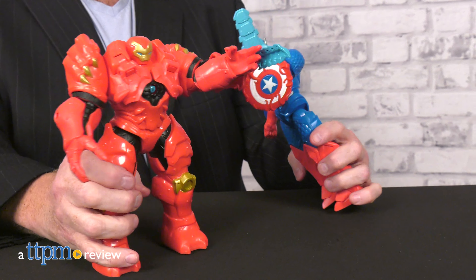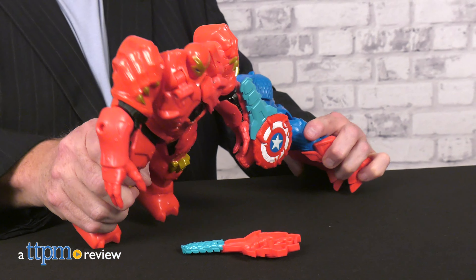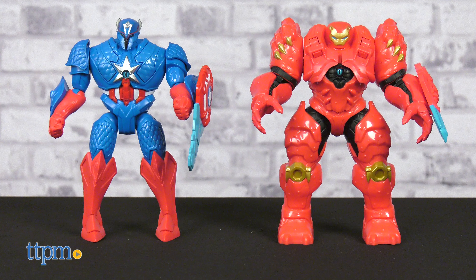Marvel action continues as some heroes hunt for monsters in newly designed battle wear. Check out the Marvel Avengers Mechs Strike Monster Hunters Captain America and Iron Man.